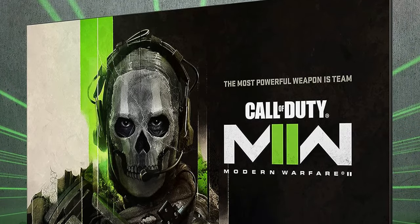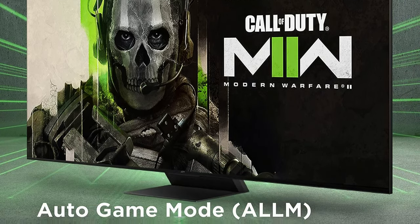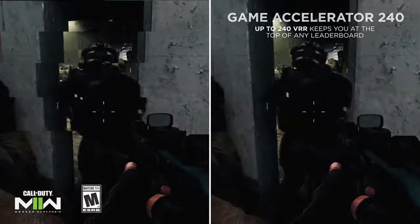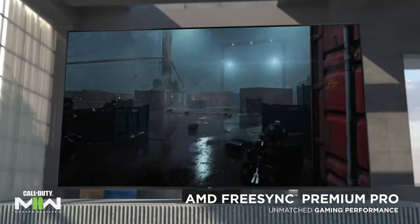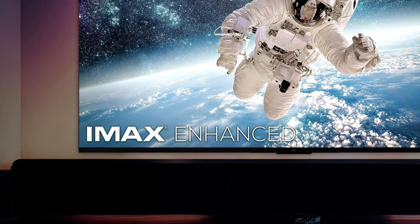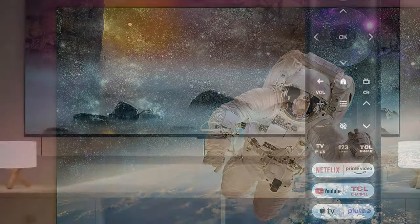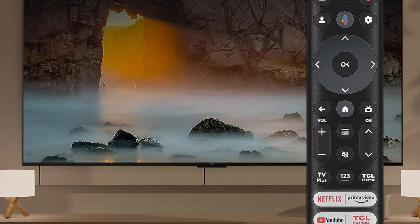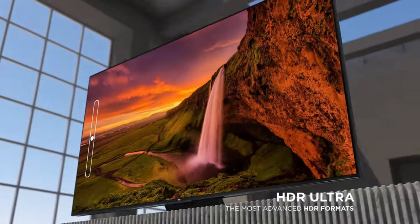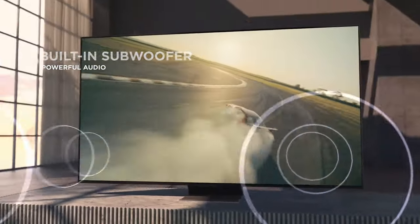Designed to cater to gaming enthusiasts, the QM8 boasts two high-bandwidth HDMI 2.1 inputs, one with eARC, enabling seamless 4K 120Hz gaming experiences on the latest Xbox and PlayStation consoles. Additionally, it integrates the latest iteration of the Google TV platform, known for its reliability and user-friendly interface. Available exclusively in larger sizes starting from 65 inches, the QM8 maintains image fidelity when viewed directly in front, though like other LCD-LED TVs, it may experience a decline in image quality when viewed from off-center angles. It's worth noting that only two out of the four HDMI inputs support HDMI 2.1.